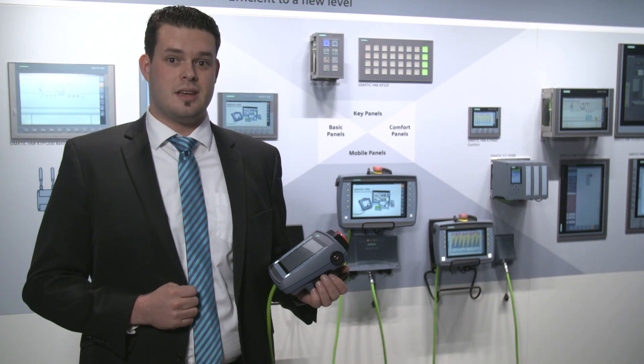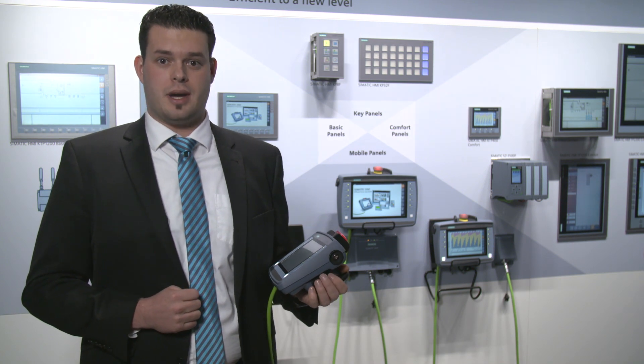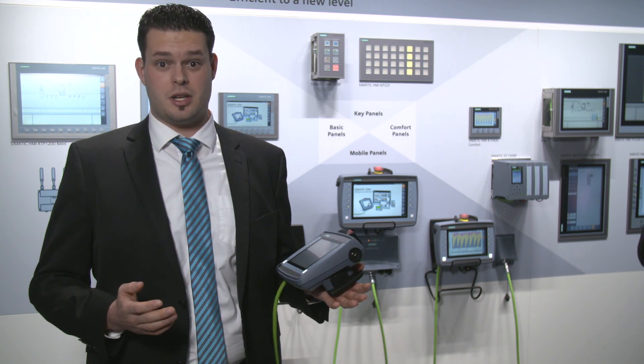While developing the device, we placed great value on ergonomics. The new design and the handle ensure effortless and efficient work. After all, an average shift is about eight hours long.